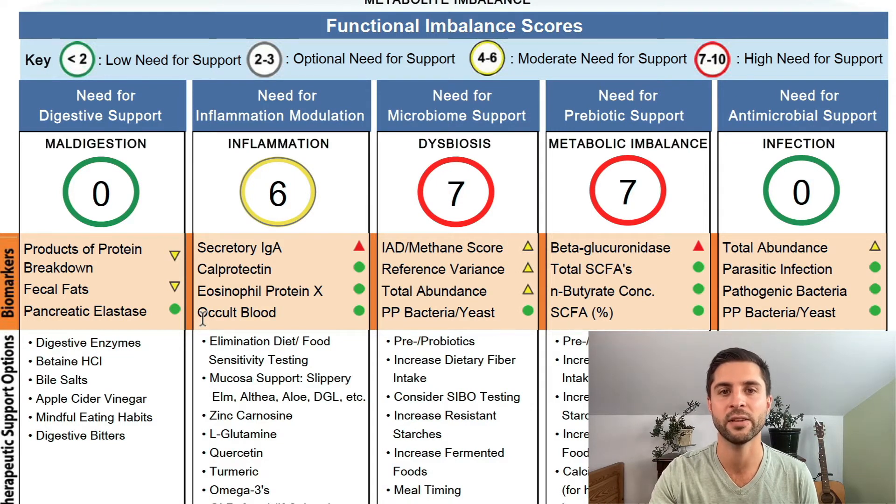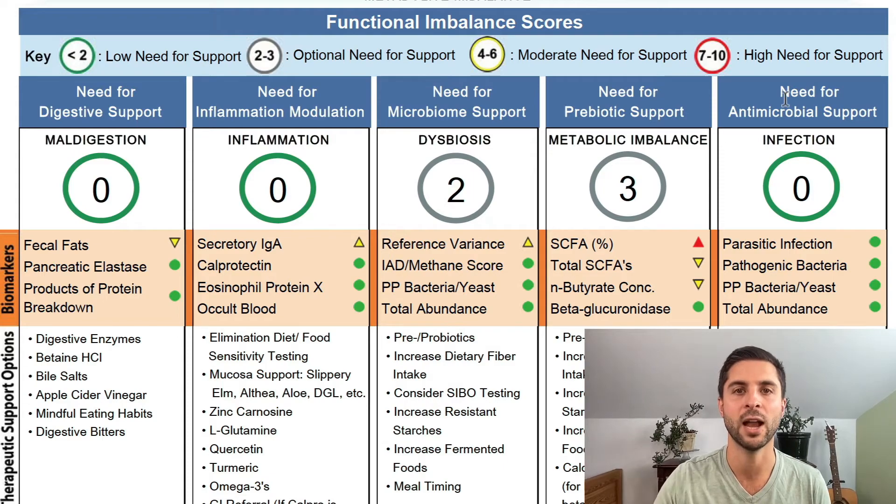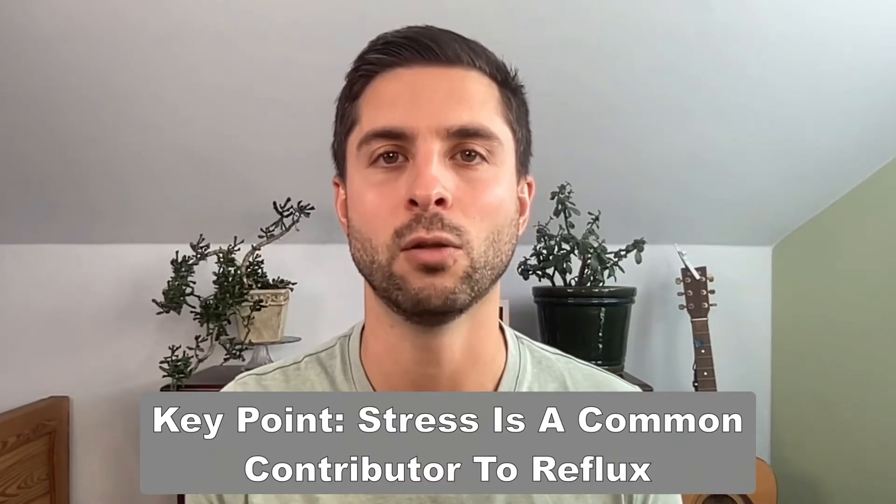As you can see, before testing was done before he got off of the antacids, after we addressed his gut, environmental inputs, and nutrition — we are seeing significant improvements in inflammation, dysbiosis, and metabolic imbalance, with no signs of infection and no signs of maldigestion. This was an absolute home run outcome. After our six months of working together, he was completely off of his reflux medications and seldomly having mild breakthrough reflux, well controlled with chewing gum. He also recognized that stress was a big contributor, so he made a point to work on it through meditation. Stress is often a large trigger and contributor to reflux symptoms.